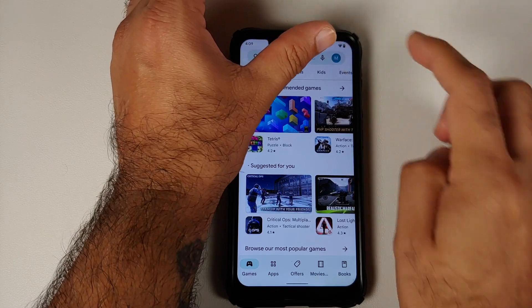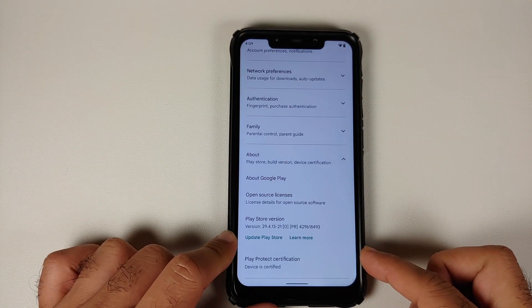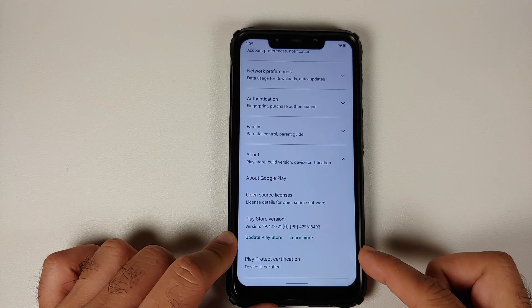We can head over to the Play Store and do the other checks we normally do. As you can see, Play Protect certification — the device is certified. This means your banking apps are going to work without any issues.